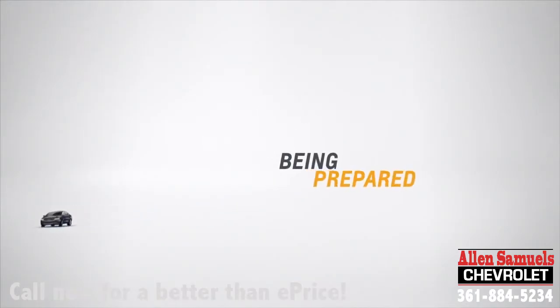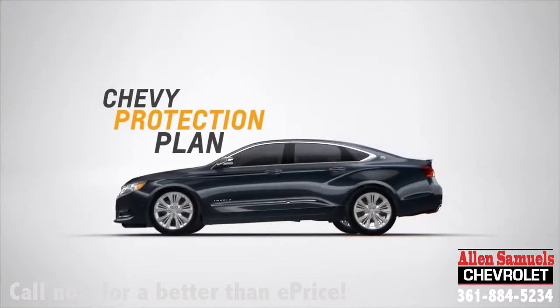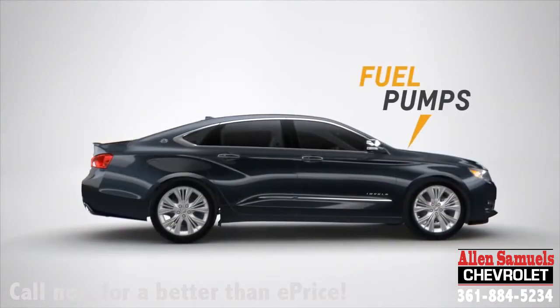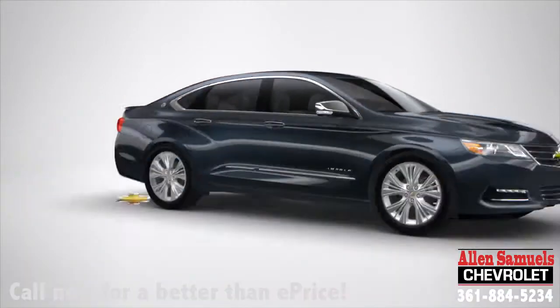You have enough on your mind, so being prepared is the best way to avoid unexpected surprises. That's why the Chevy Protection Plan was created, to provide additional coverage on top of your manufacturer's warranty that applies to everything from fuel pumps to power windows. It even covers electronic features like MyLink.